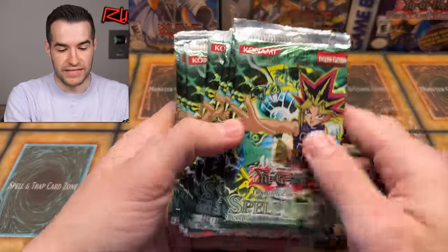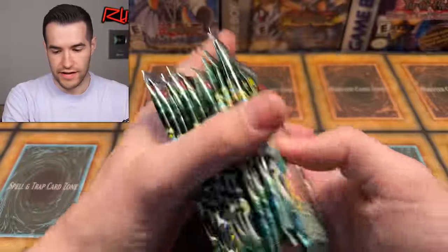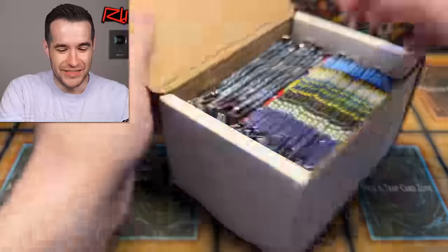We have some Spell Ruler — this is 2010, I think, because of the red logo. They look like Legendary Collection packs — very nice. So everything is all sealed so far. Good stuff. And this is only the first box — this is insane. There's more to come.